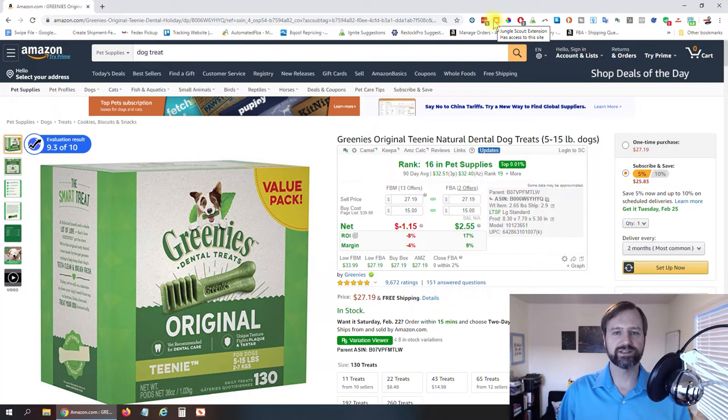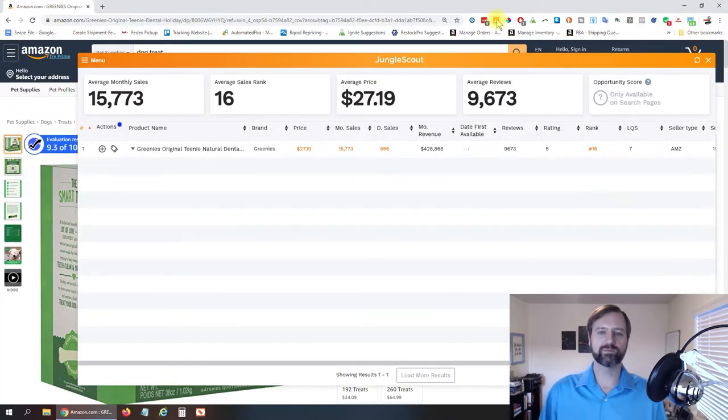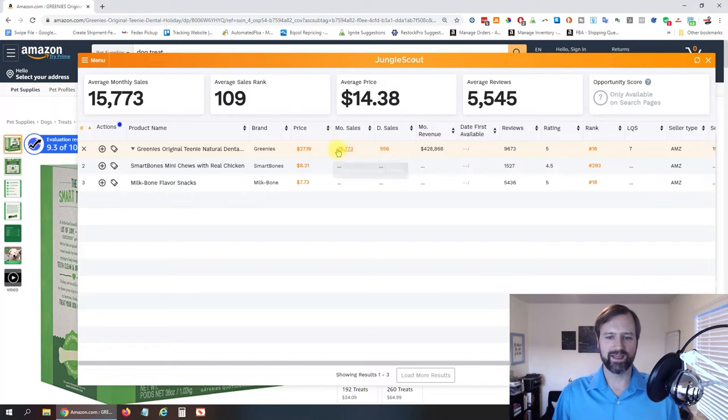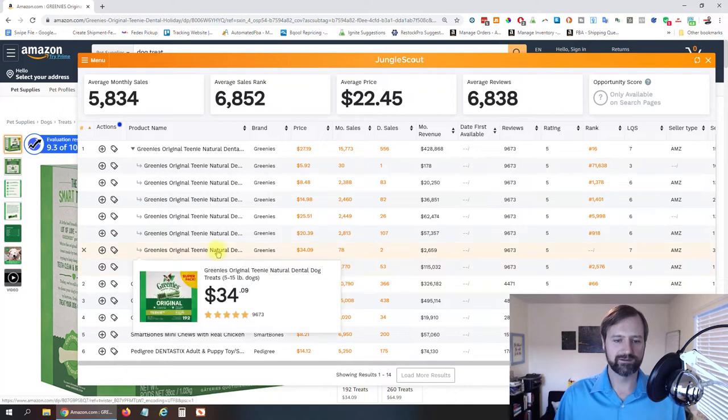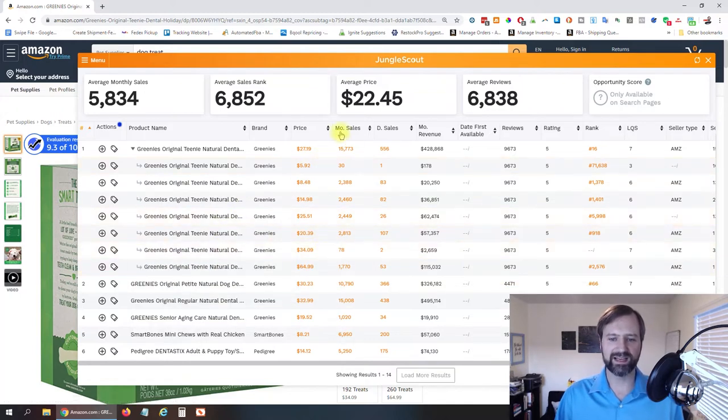If you want to see how much this is going to sell and you've purchased the Jungle Scout Chrome extension, you can just click on it right up here at the top. The Jungle Scout plugin loads up and shows your monthly sales right there, nice and easy. It will also sometimes break out each individual variation so you can see which ones are selling well and which ones are not.